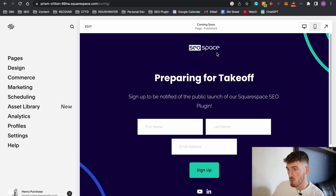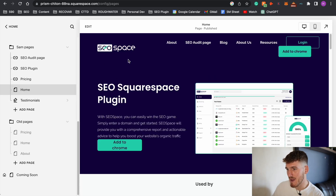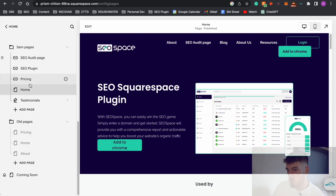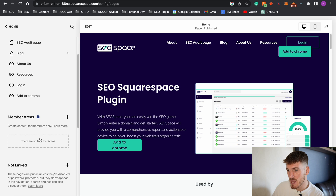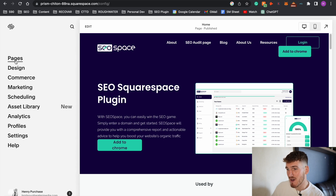The second pro is that Squarespace is an all-in-one platform. When it comes to building a Squarespace website, 90% of what you need is found within the Squarespace dashboard, which means you save cost, save time, and get your website onto Google quickly. As you can see here, this is the Squarespace dashboard for my website SEO Space. Not only can we get domains within Squarespace, but we can also get Google Workspace, meaning we can get a domain, email, and a website up and ready to go.